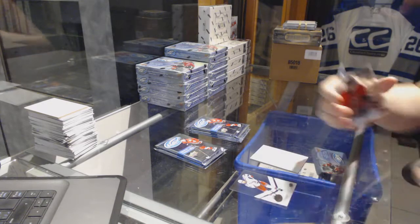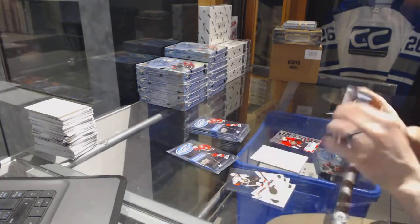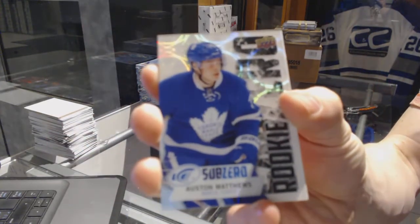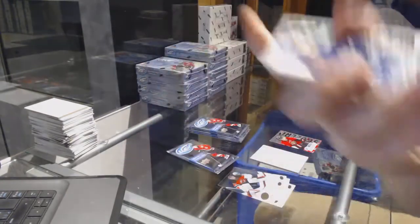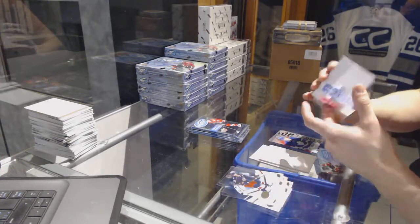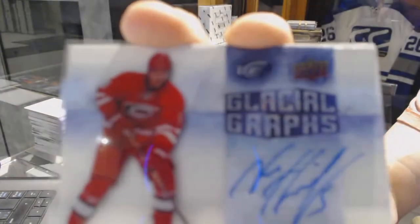We start with a Sub-Zero for the Ottawa Senators, Eric Carlson. Sub-Zero rookie for the Toronto Maple Leafs, Austin Matthews. We've got a 15/16 Glacial Graphs for the Carolina Hurricanes, Noah Hennepin.